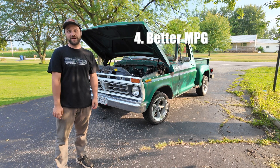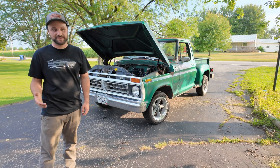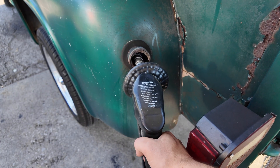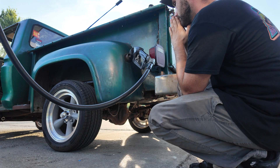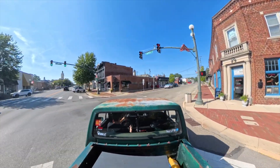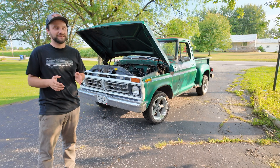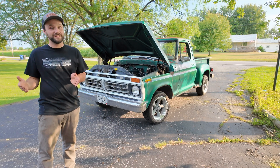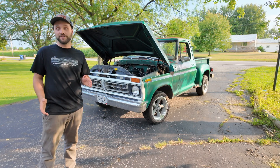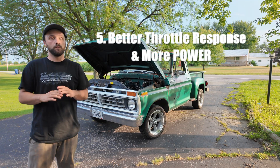Reason number four: better fuel economy. I didn't EFI swap this thing intending on saving gas, but it definitely has helped. We just did a video on how the miles per gallon has gone up. It's at 24 miles to the gallon right now, though it's running super rich with an AFR of 13.3, so I think we can get more like 27 to 30 if we lean it out a little. All in all, 24 miles to the gallon on a '77 F100 — I'm happy.